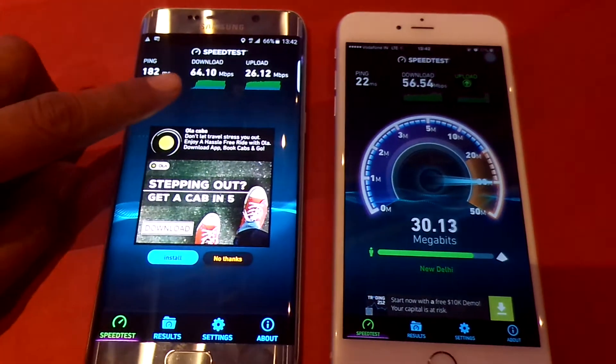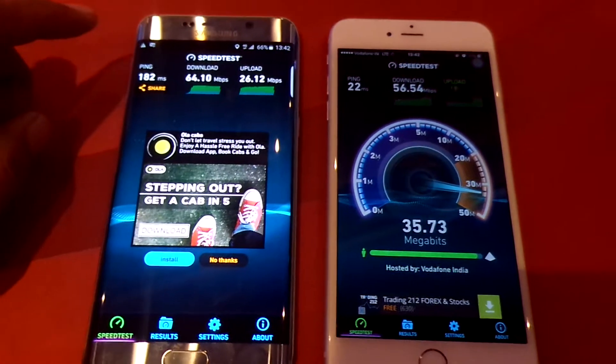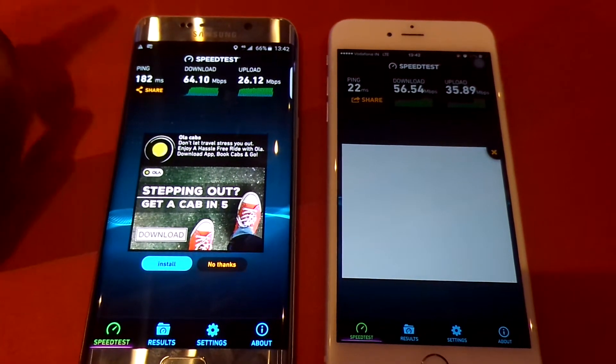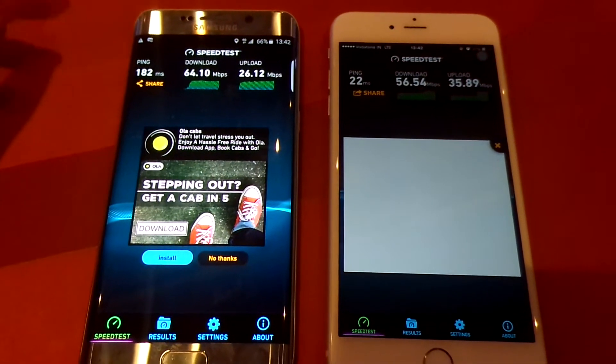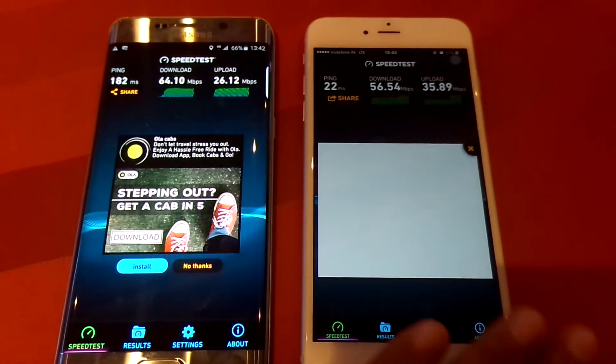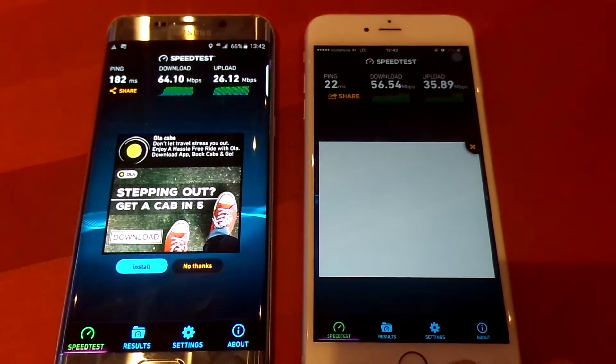As you can see, after testing, the download speed is 64.10 Mbps and the upload speed is 26.12 Mbps on Android devices. When it comes to iOS devices, the download speed is 56.54 Mbps and the upload speed is 35.89 Mbps.